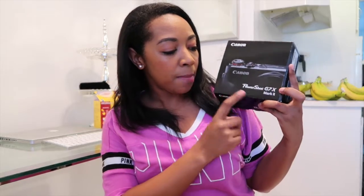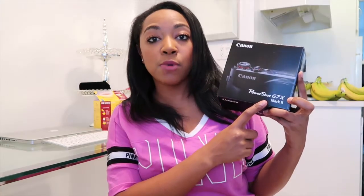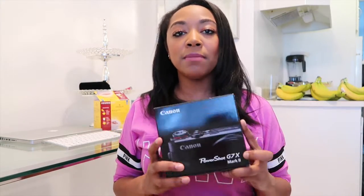My camera — this is the camera I'm actually filming with right now. It is the Canon PowerShot G7X Mark II and I am loving it. I don't love it quite as much as my Sony, but it is one of my favorite cameras for vlogging. Definitely one of my favorite things this month.